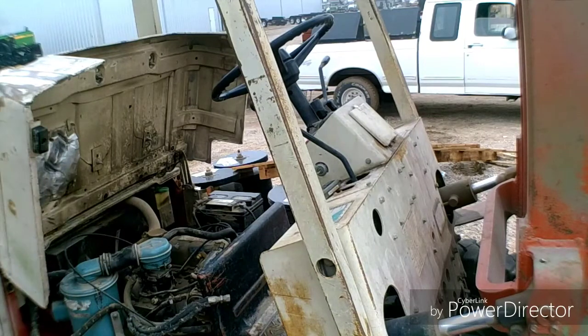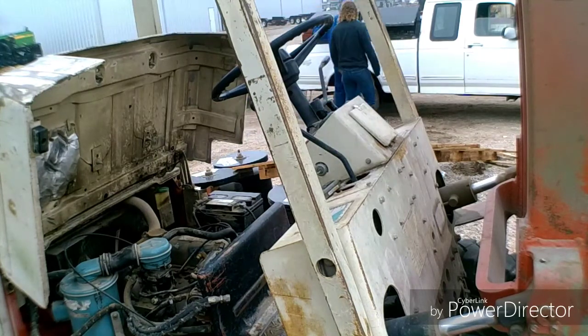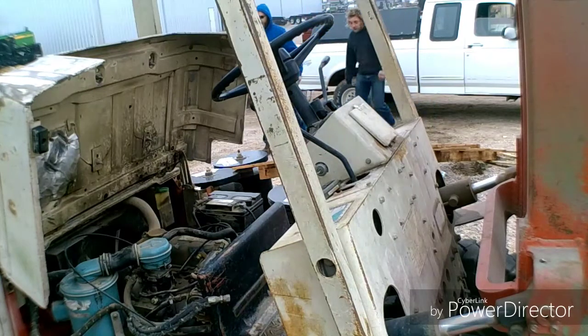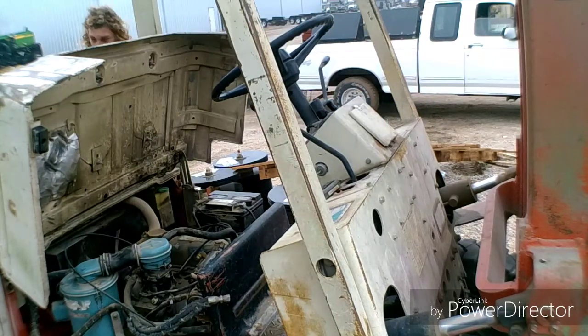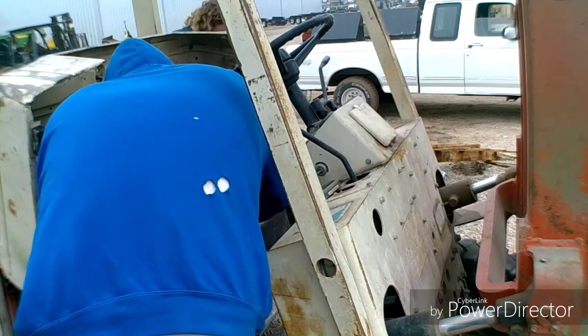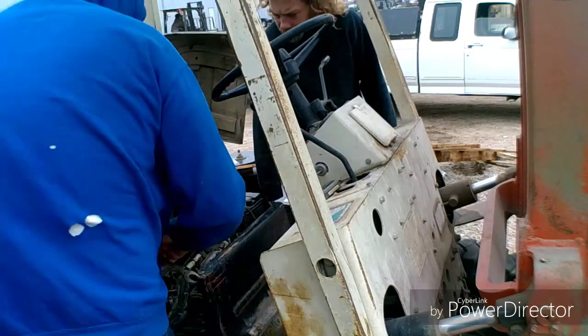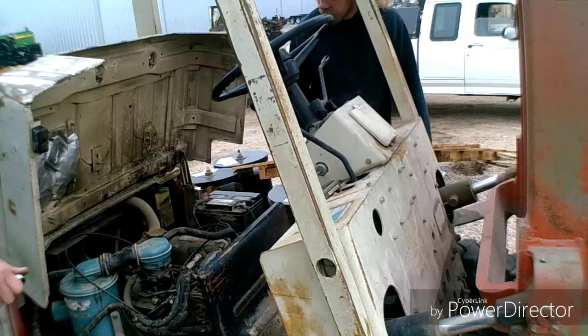We don't have any big channel locks in there. No, it's not even good at all.